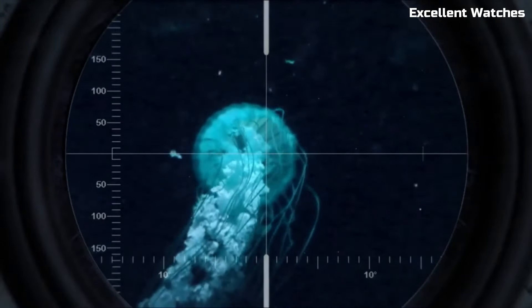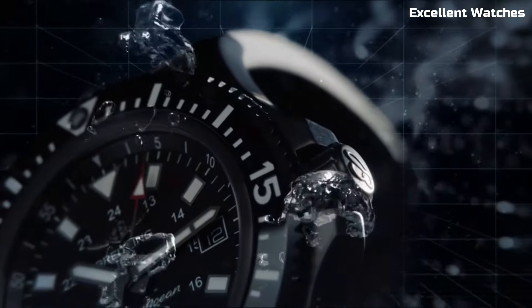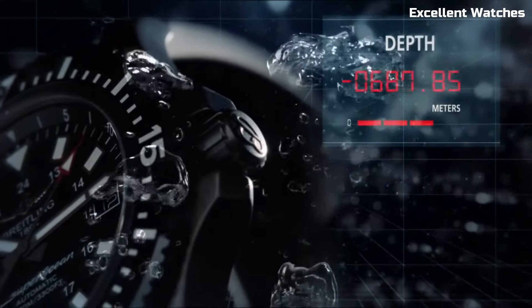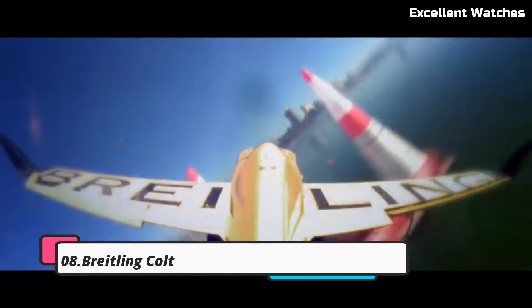Powered by a precise automatic movement, it ensures dependable timekeeping. The Superocean Special is more than just a watch — it's a symbol of confidence and resilience, perfect for those who seek both performance and style in their timepiece.